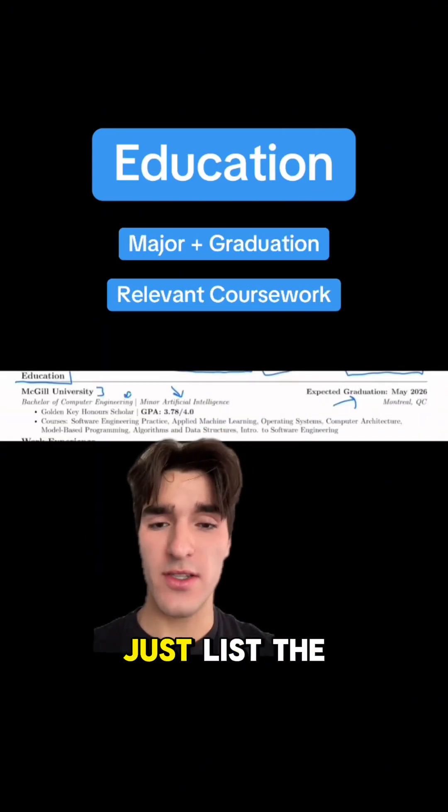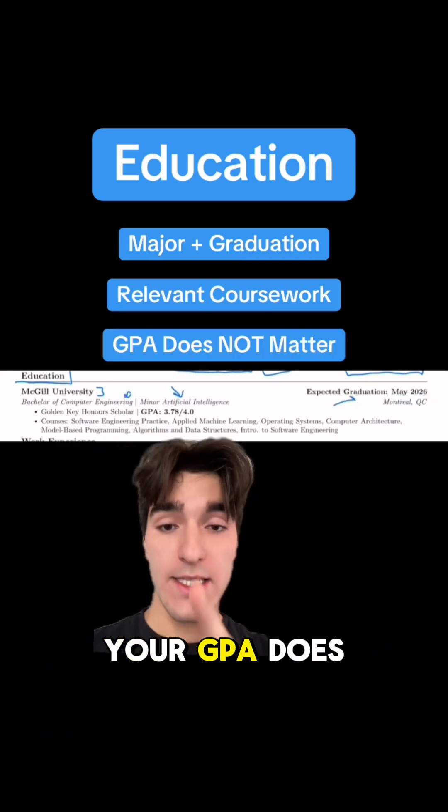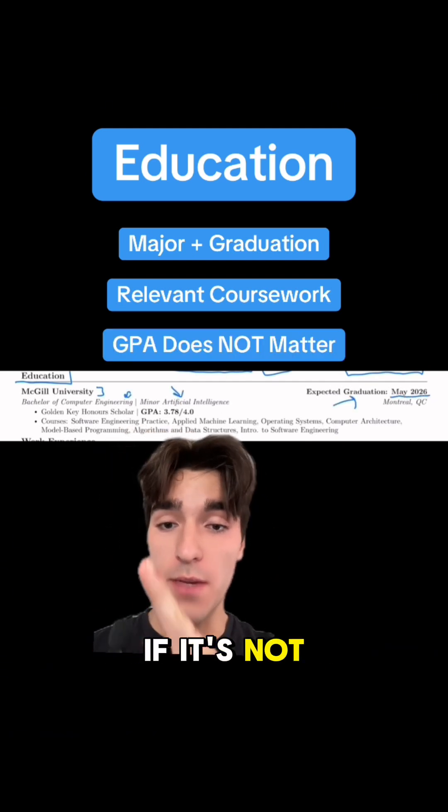Next is your education section — just list the school you go to, the program you take, and your expected graduation date. Your GPA does not matter; do not include it if it's not above a 3.5.